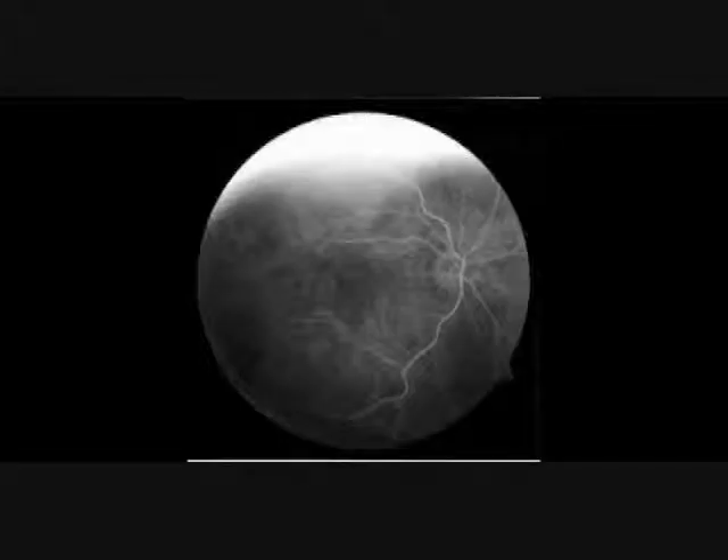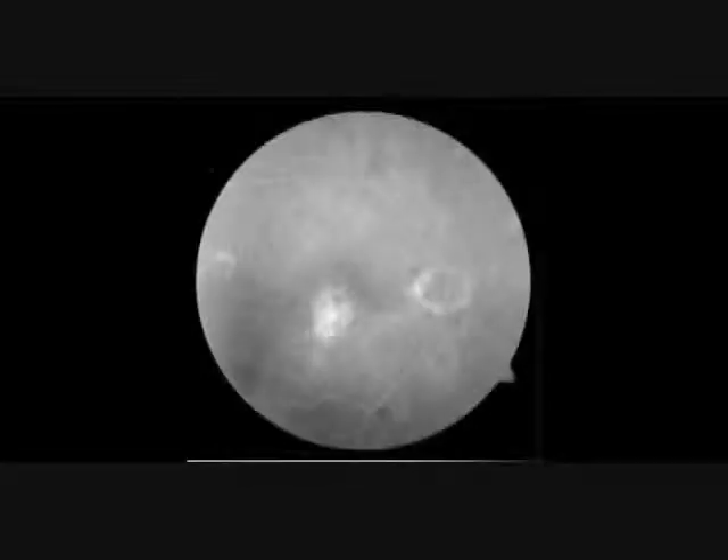This is a fluorescent angiogram, so you inject some fluorescent dye into somebody's arm, and then you take fluorescent pictures of their retina. This is an early phase, this is an arterial phase of that, but then later in the arterial phase, you see where that drusen was, you see this blush here, and what this blush is, is neovascularity.